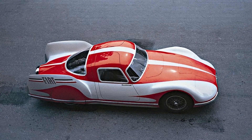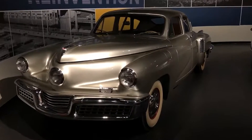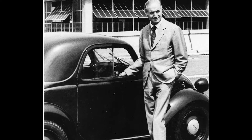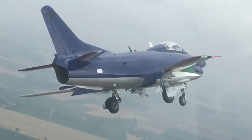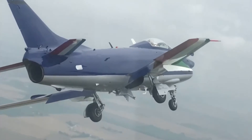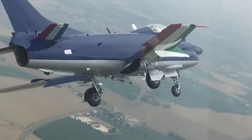The seeds of the Fiat Turbina were sown in an era defined by post-war optimism and technological advancements. Amidst the backdrop of a rapidly evolving automotive landscape, Fiat's engineering luminary Dante Giacosa dared to envision a future propelled by the raw power of jet engines. Drawing inspiration from the aerospace industry's strides in turbine technology, Giacosa and his team embarked on a bold quest to harness the potential of gas turbine engines in the realm of automobiles.